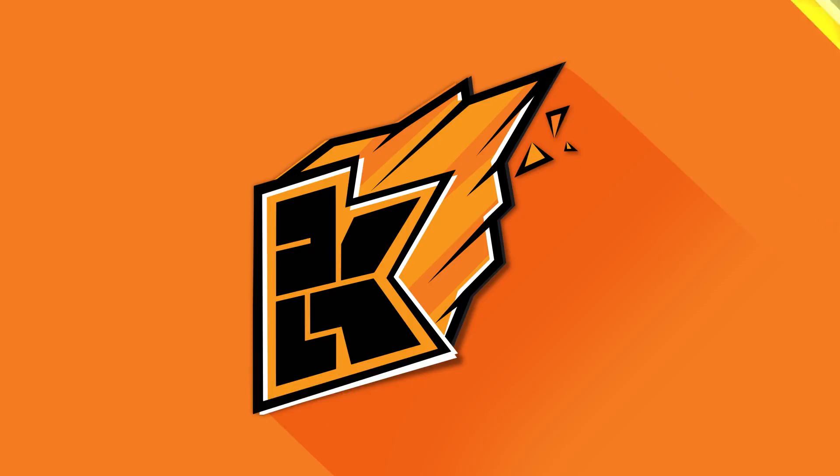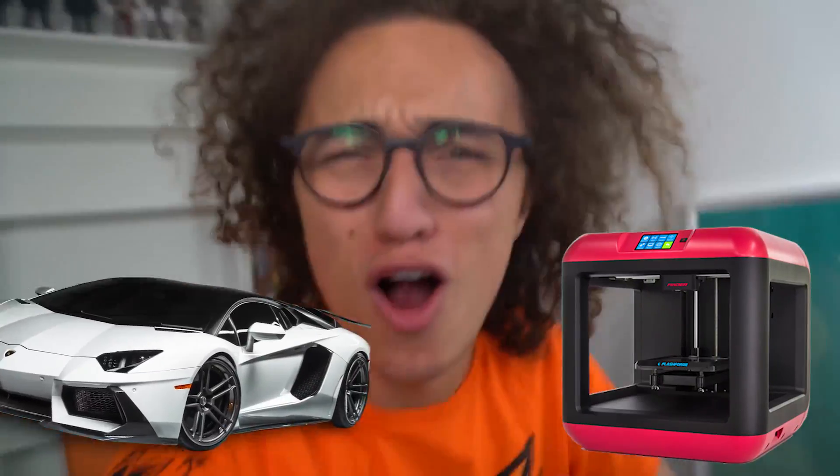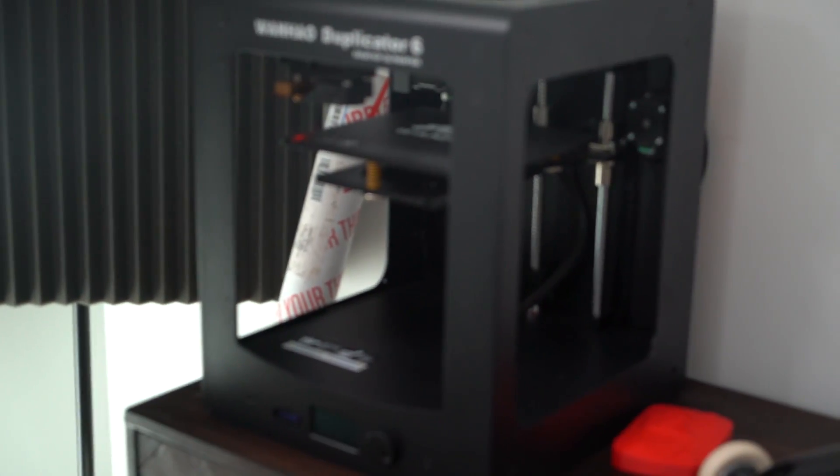We just printed a crazy car — I'm gonna show you in three, two, one. Welcome back, cops! My name is Kwebbelkop, and I have always wondered if it's possible to 3D print a car. So that's what we're gonna do in today's video. Right over here I have a 3D printer. I've printed some cool things like this before — this is a nine million subscriber play button, it's pretty awesome — and now it's time to print a car.